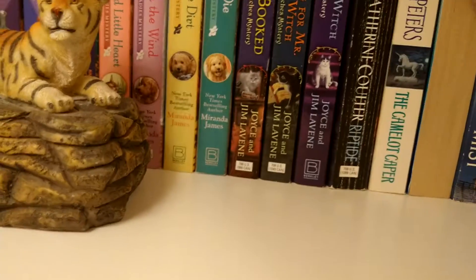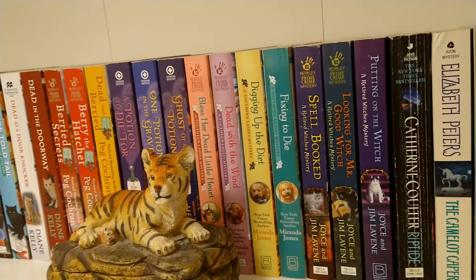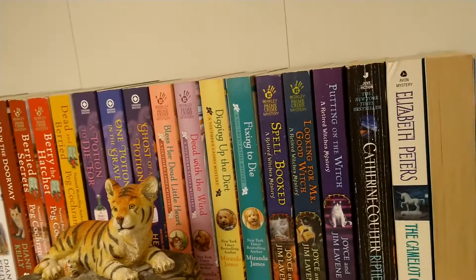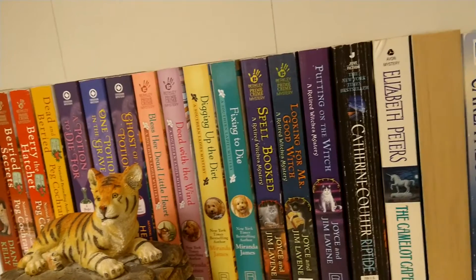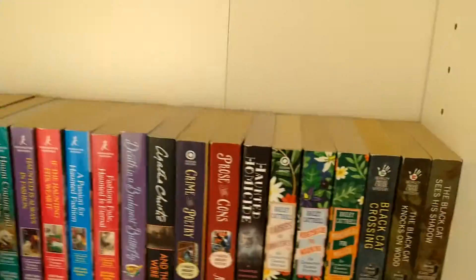If you're wondering why some of these have horrendous creases in them and a lot of them don't — it's because the ones with a lot of creases are usually the ones that I bought used at used bookstores, or found at Goodwill or somewhere.